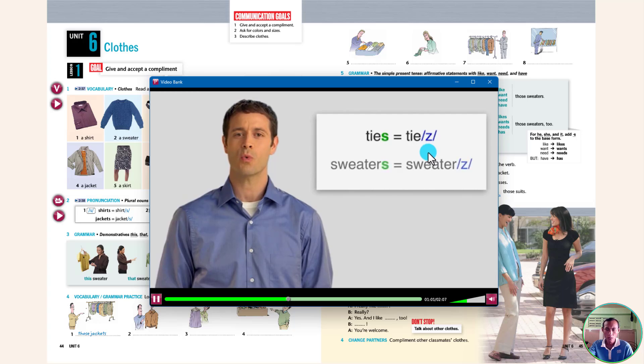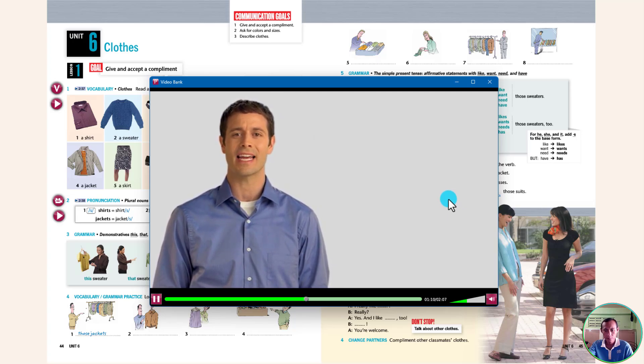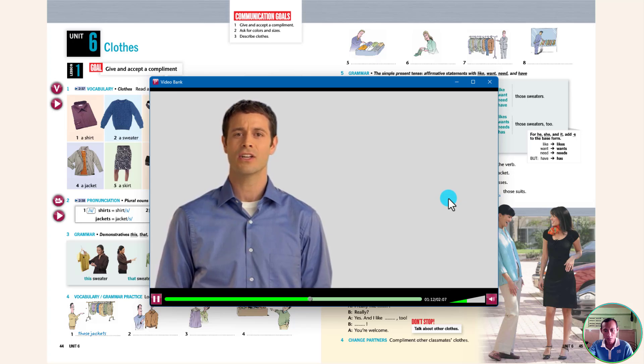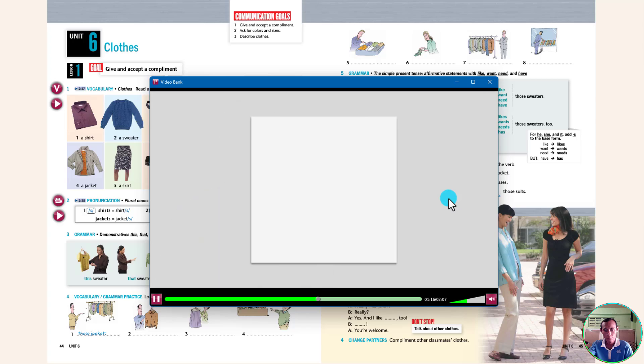Listen to these examples with the ending Z: ties, sweaters. But in some plural nouns, the ending has the pronunciation IZ. We say IZ after sounds like S, Z, and J. Listen to these examples: dresses, sizes, pages.